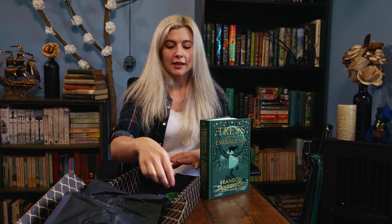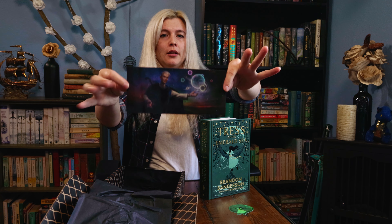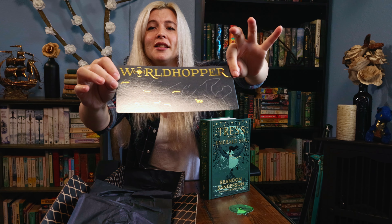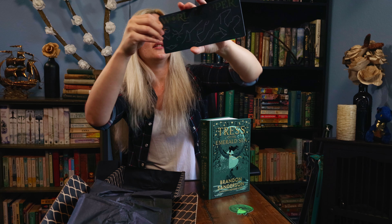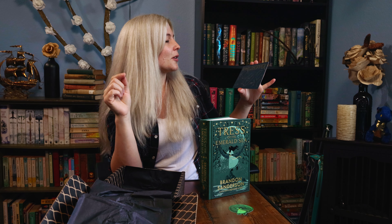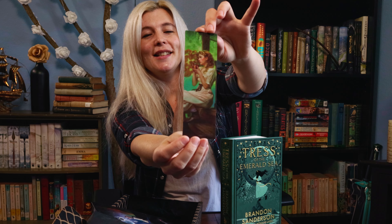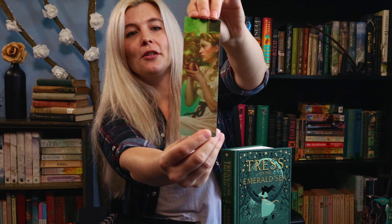There are a couple other things in here — a sticker. I don't know what to put it on, I'll save it for now. Hoid the world hopper — this is cool. We have the planets of the Cosmere and their constellations. It's really reflective, sorry. That looks so cool. I've never seen them in their constellations before. And the last bookmark is my favorite art piece with Tress sipping her salty tea. Close her up — in case she wasn't close enough already.